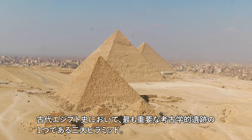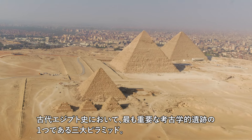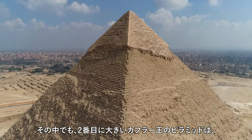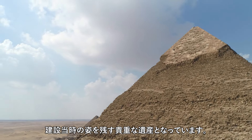One of the most significant archaeological sites in ancient Egyptian history is the Great Pyramids. Among them, the second largest, the Pyramid of Khafre, serves as a valuable legacy that preserves the original appearance from the time of its construction.